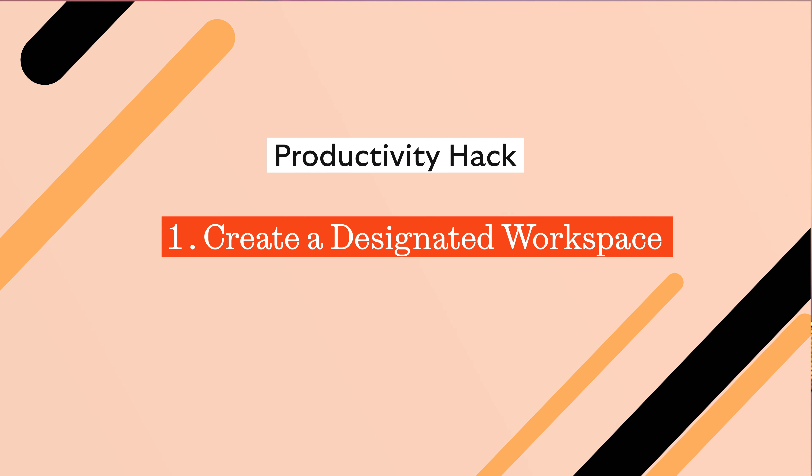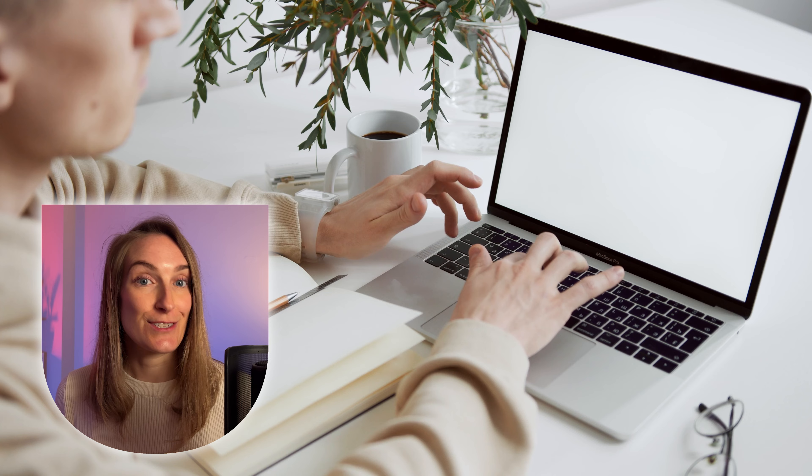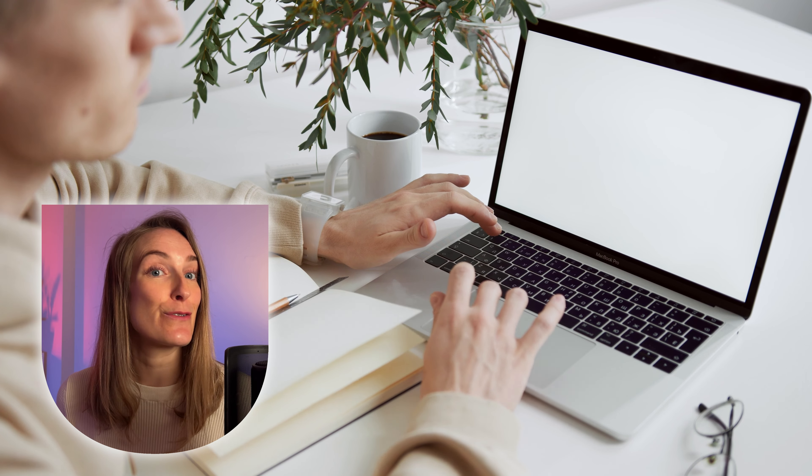Let's kick things off with our first productivity hack: creating a designated study or workspace. This move alone elevates your productivity like you wouldn't believe. Picture a spot with no distractions and everything right where you need it to be, making studying time something you look forward to. Think of it as your perfect learning sanctuary. Personally, I like to drink my favourite cup of coffee and light a candle at my desk each morning. It's my morning ritual and helps me get into the perfect headspace for the day ahead.